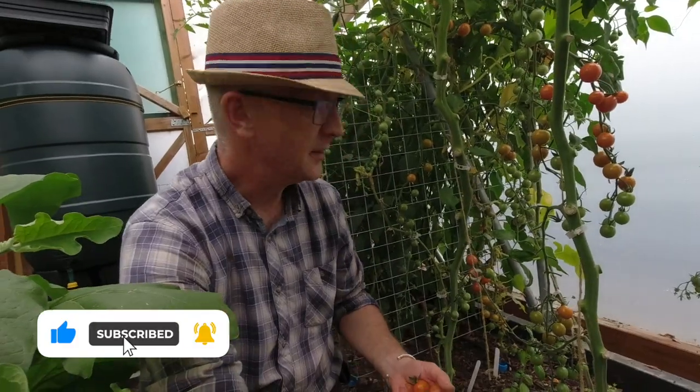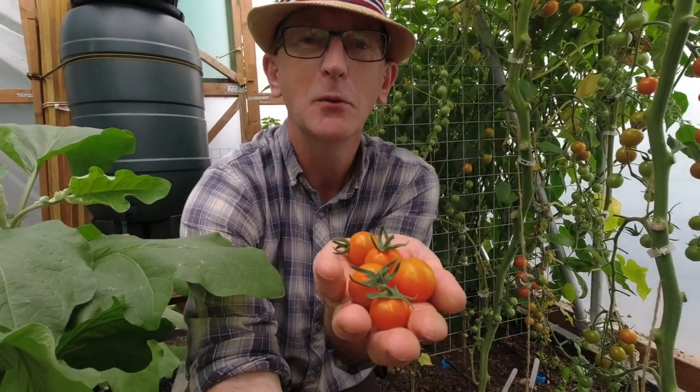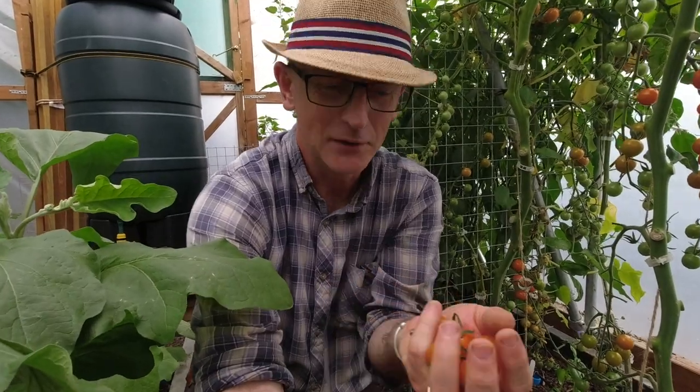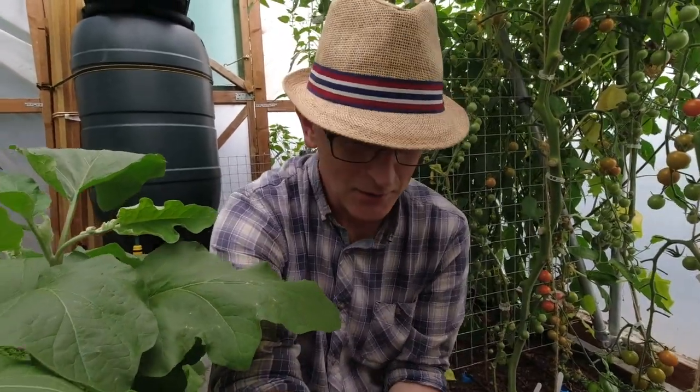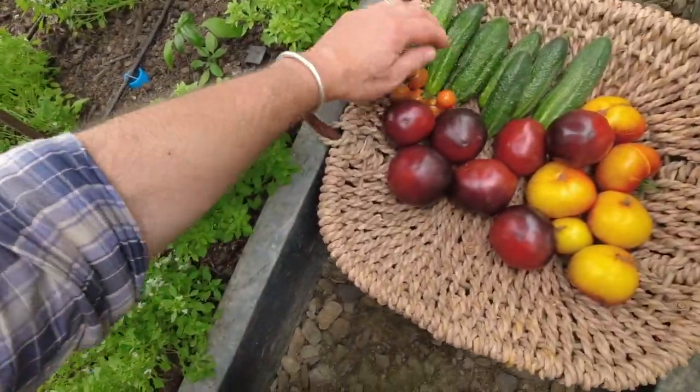Next thing I want to harvest is these lovely Honeycomb tomatoes. I've just picked some here — absolutely gorgeous little orange globes of sweetness, and they're surprisingly tomatoey too. We'll just put these in the basket and get on and harvest some more.